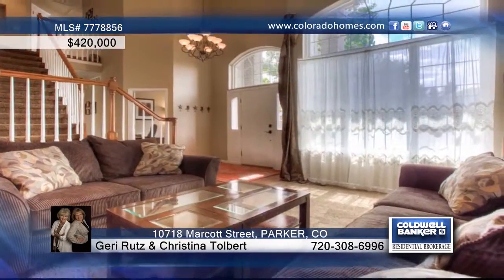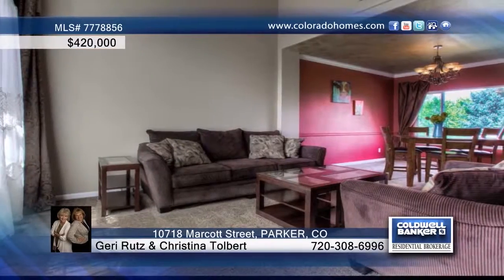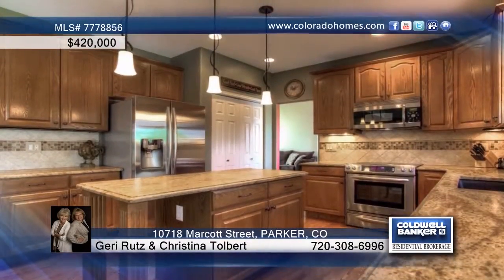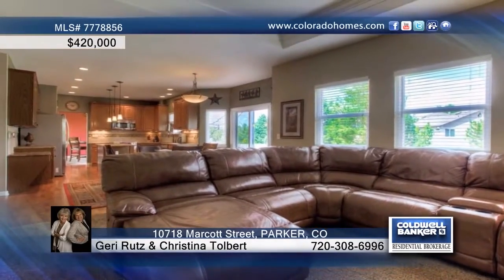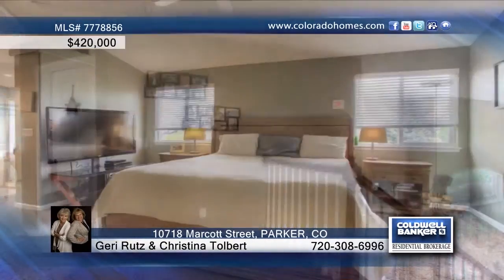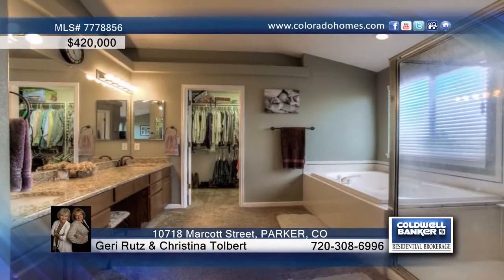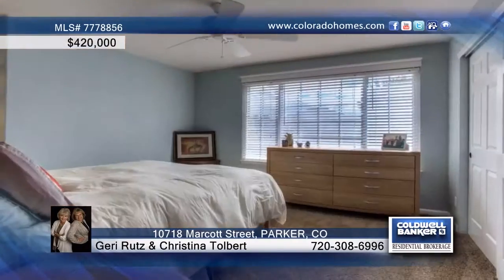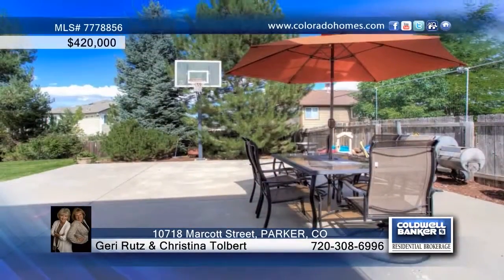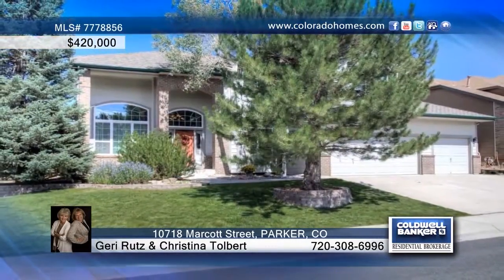This exceptional four-bedroom, three-bath home features vaulted ceilings and neutral decor throughout. The kitchen is equipped with slab granite counters, gorgeous tile backsplash, high-end stainless steel appliances, and a huge center island. The lovely master suite offers a five-piece bath and sitting room, and outside you'll find one of the largest and most functional backyards in the neighborhood with a fabulously fun, kid-friendly sport court. Don't miss this rare opportunity to live in one of Parker's finest communities. Contact Jerry Rutz and Christina Tolbert to schedule your private showing.